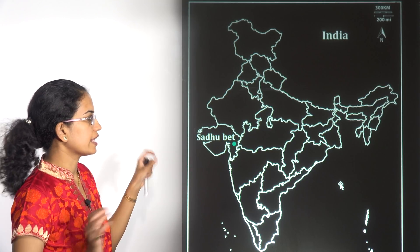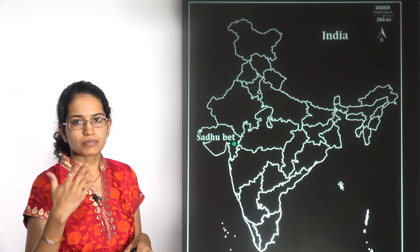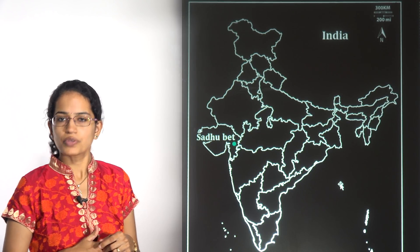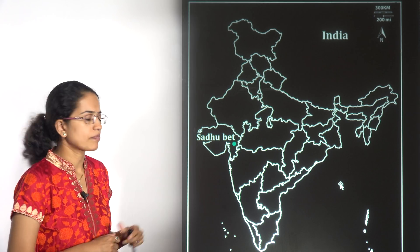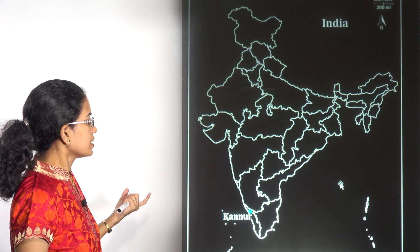Sadhu Bet is an island lying downstream of the Narmada river, downstream of the Narmada Dam. Here, the Statue of Unity for Sardar Vallabhbhai Patel was recently inaugurated — an important news item.